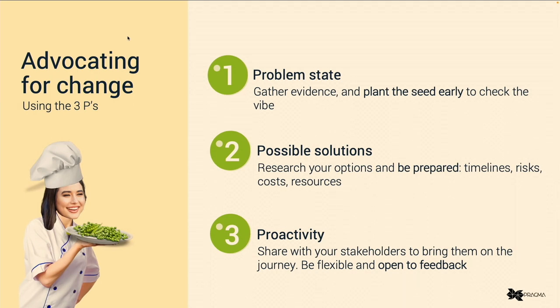After considering all of these things, the next step was really to advocate for change with our stakeholders. Our role was to help them understand the issues being experienced across the site, but also all the great opportunities that would come from implementing these ideas. To do this, we needed to come to them prepared and use what I've decided to call the three Ps. The first step was understanding the problem state and gathering evidence — identifying what we were trying to solve, who it affected, and what the impacts were. I planted the seed with our client, flagging issues and letting them know there was opportunity for improvement. We gathered previous user research and site performance analytics, documented examples of issues and their impacts, and reviewed the site against best practice standards.